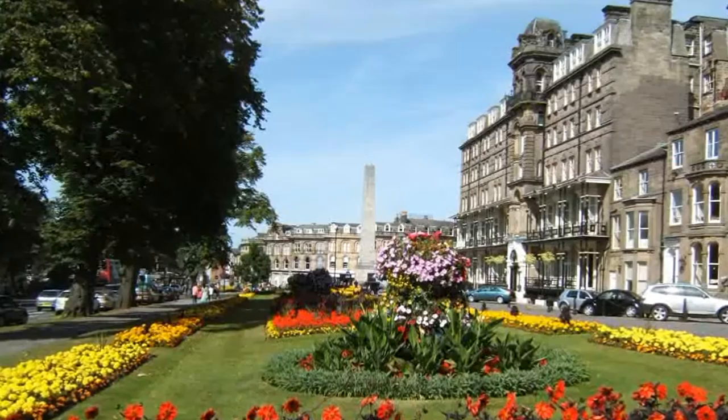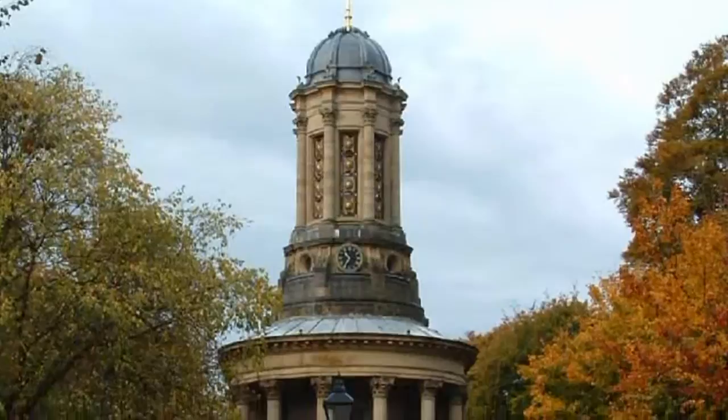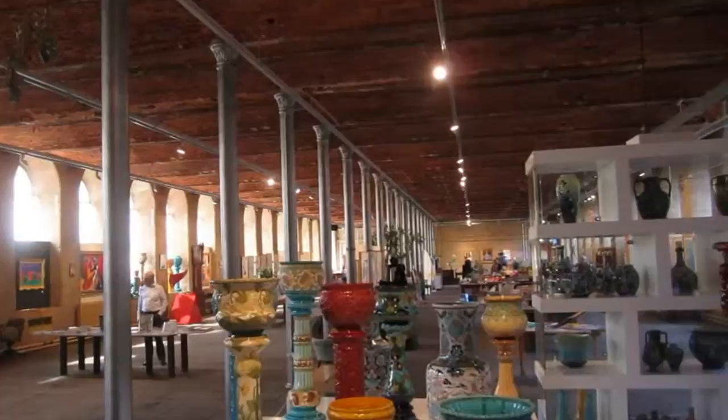We have been spoilt for choice with day trips. The spa towns of Harrogate and Ilkley are lovely — tea in Bettys was a delight. There's a World Heritage site only five miles away: Saltaire, built by Titus Salt for his mill workers. That was a great day out. We got completely carried away in the craft and bookshops in Salt's Mill, and lunch in Salt's Diner was amazing.